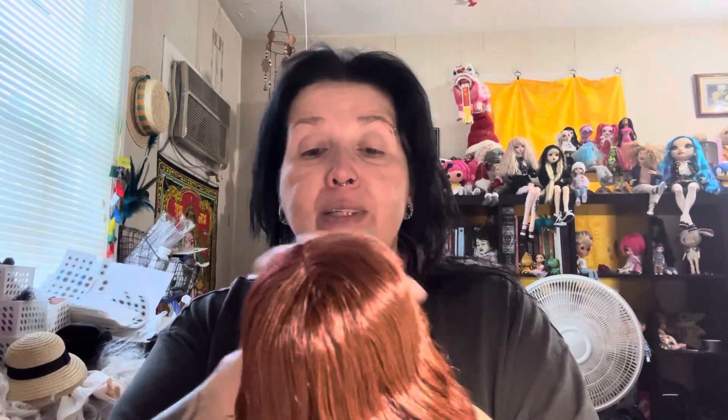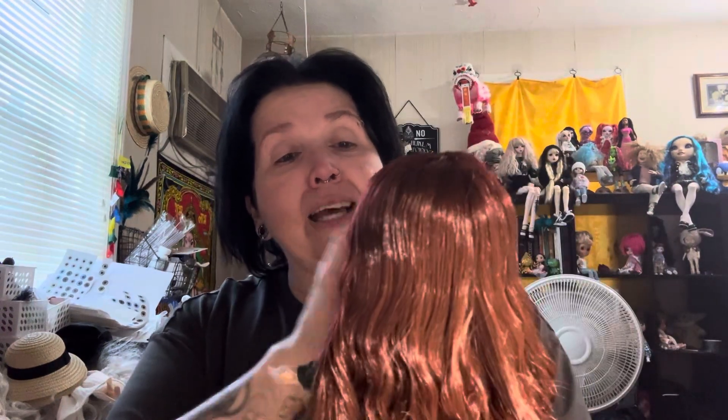Her eyelashes are a little — does she have eyebrows? I didn't even check. Let me take this thing off her head. She's got a lot of stuff holding her together. No eyebrows, but that's fine because she's got bangs, so we can hide that. I think she's really pretty actually.